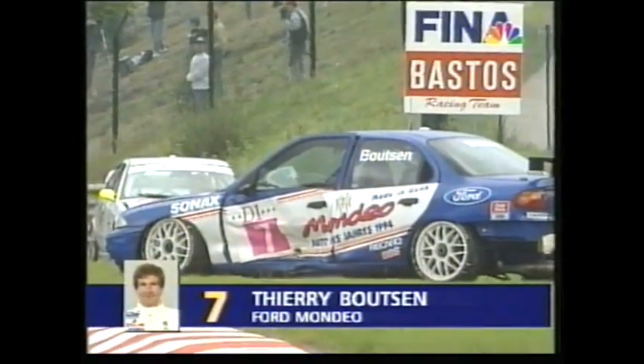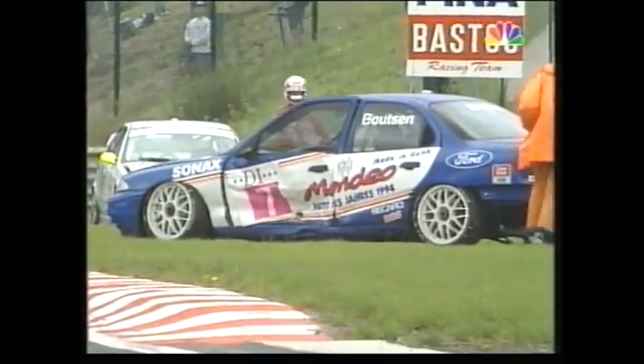No, it's Bootsen — it's Thierry Bootsen — and that car is well damaged. A very short race for him, the former three-times Grand Prix winner, and Bootsen is still in the car.